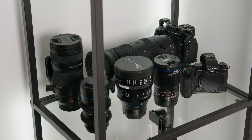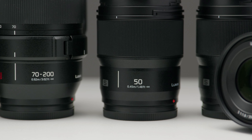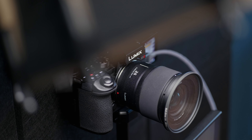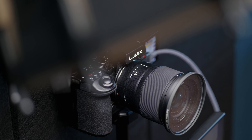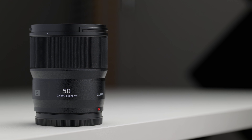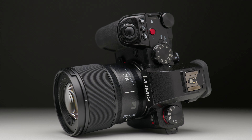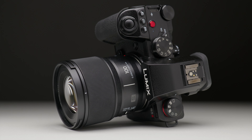I probably use less than half of the lenses I have in my office, simply because the stuff I shoot on a regular basis is quite similar. For filming these YouTube videos, I always use the Lumix 24mm f1.8 for the talking shots and anything where I'm addressing the camera. For the B-roll, I use a mix of the 50mm f1.8 and the brand new 100mm macro now that I've got my hands on it. Those really are the only lenses I use for filming YouTube videos day to day.